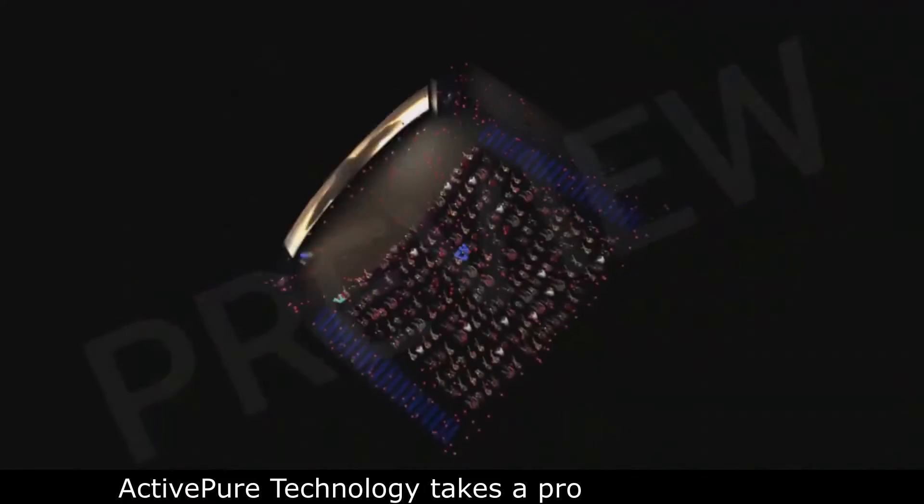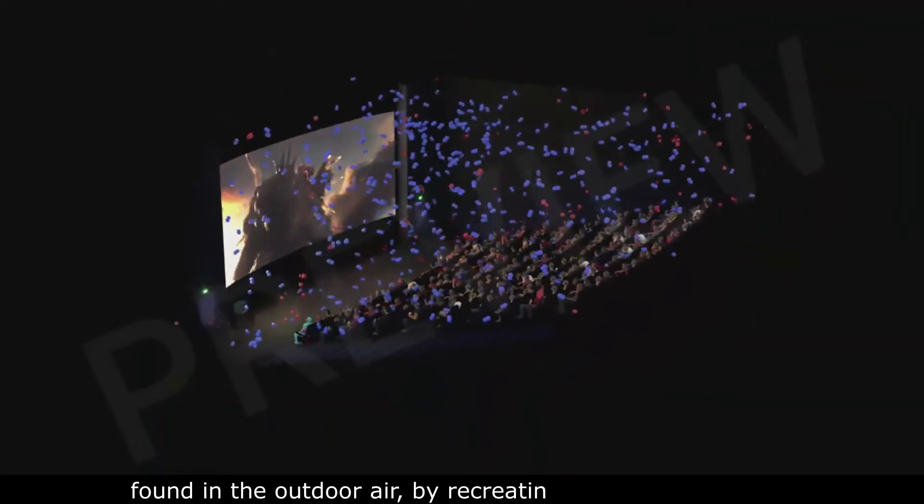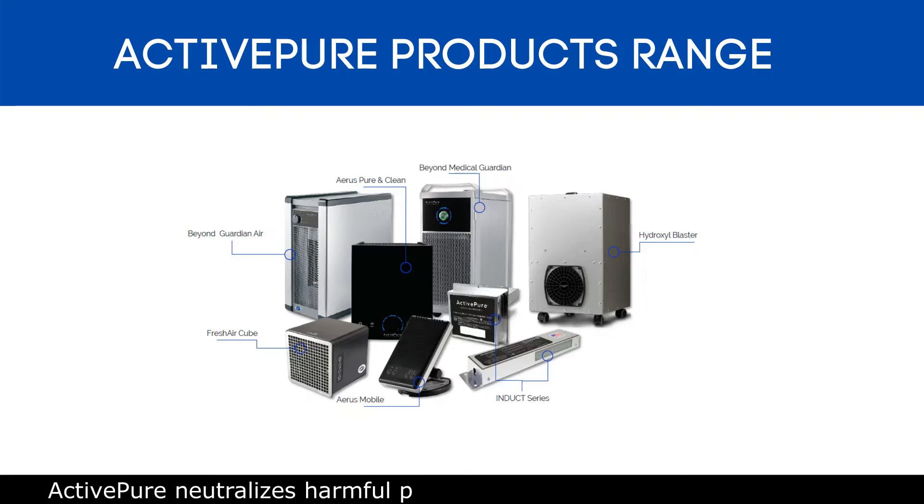ActivePure technology takes a proactive approach by continuously filling the room with the same submicroscopic molecules found in the outdoor air. By recreating this organic process, ActivePure neutralizes harmful pathogens quickly as they enter the space.